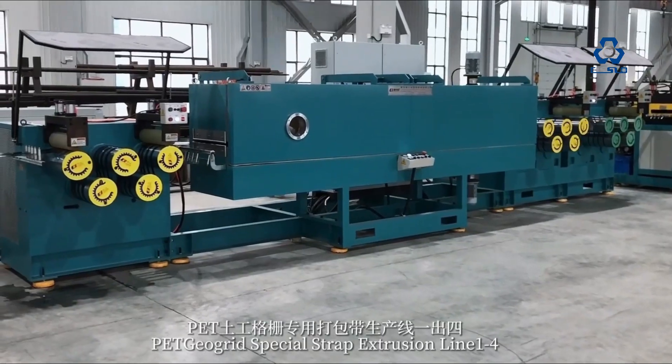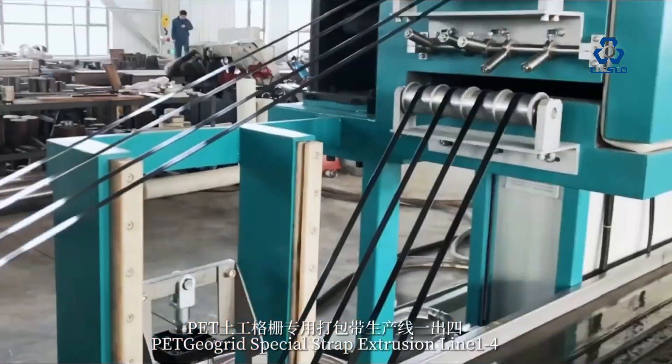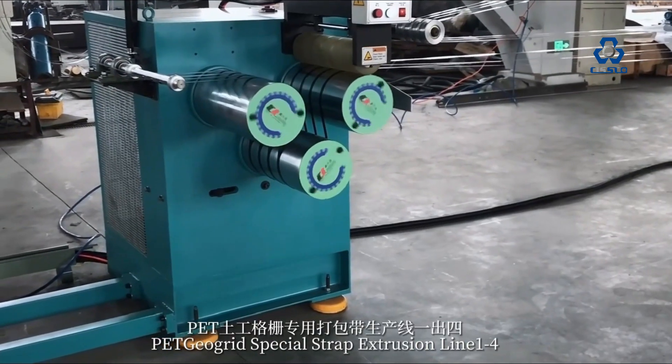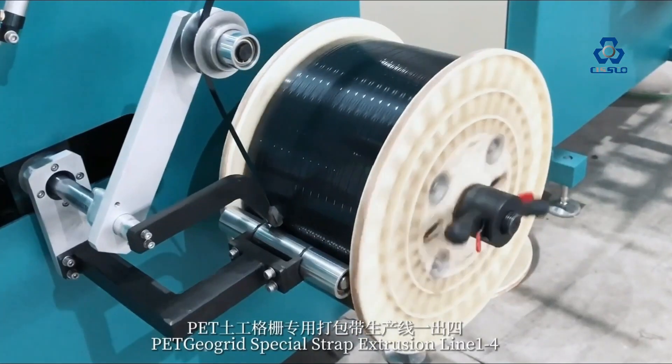Number 6: Fully Automatic No-Stop Back Flush Screen Changer. Number 7: Easy to Operate, Stable Performance, Good Quality Straps, Low Production Cost. Number 8: Quicker Production Speed, Big Output.